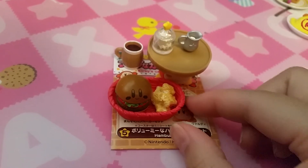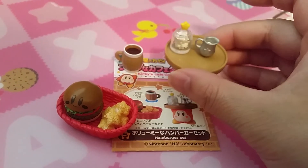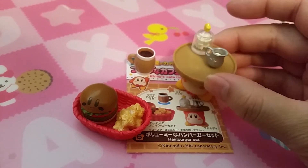Set five is Hamburger Set. So there's a Kirby hamburger with some french fries, a little table with cream and sugar cubes and coffee.